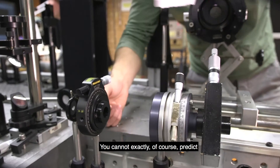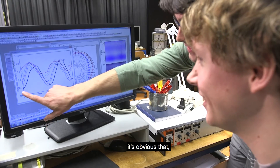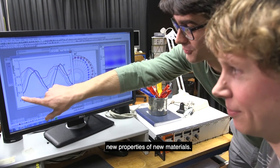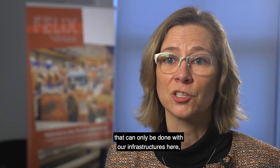You cannot exactly predict what will happen, of course. But looking at the past, it's obvious that under these unique conditions we will discover new properties of new materials. Our dream is that HFML and Felix will lead to discoveries that can only be done with our infrastructures here at Radboud University in Nijmegen. It is really exciting to think that we can go to areas that no one has been before.